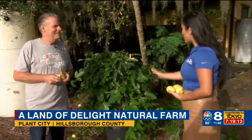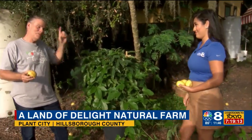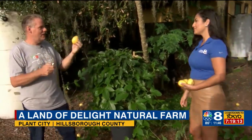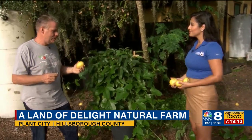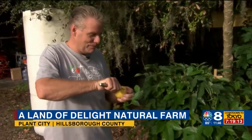Thank you for coming. So passion fruit season — this is the vine, it's not on a tree. It's not supposed to be on a tree. It runs along your fence. It's yellow or purple. It's so amazing and so good for you. And what's so cool is it grows right here in Tampa, right here in Florida.